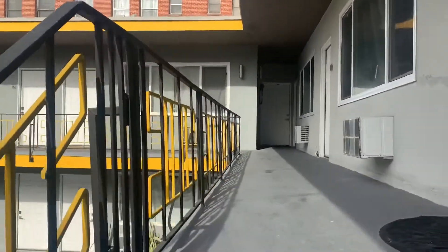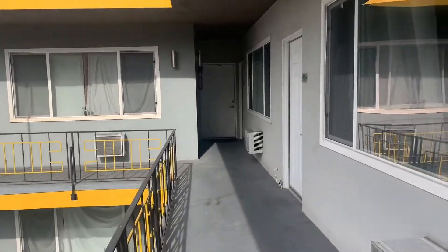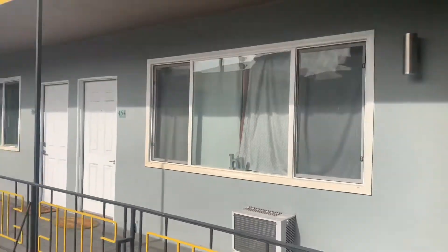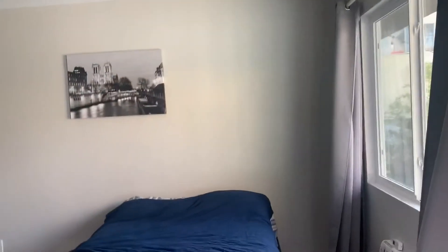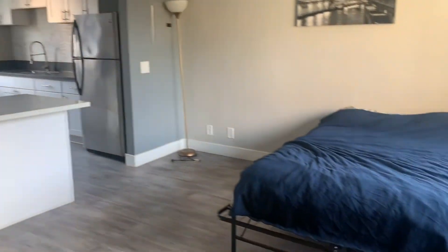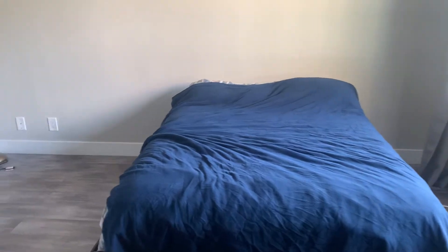The unit specifically that we're looking at today is actually the only one that has a kitchen island. Just to give an idea of dimensions, this is a queen size bed — it's enough space here to put furniture comfortably.